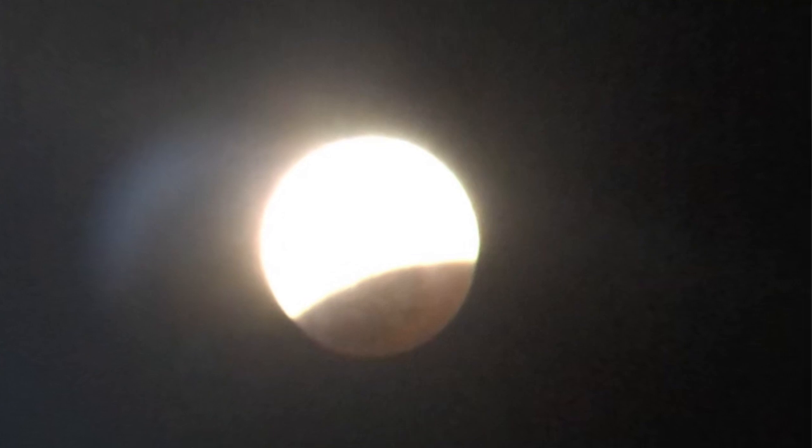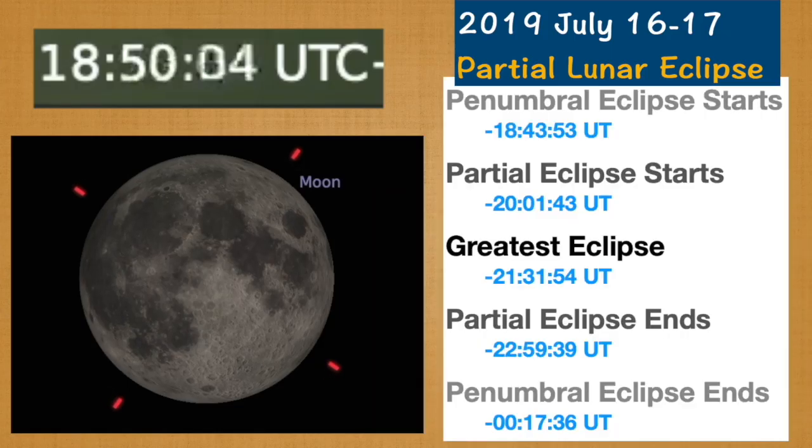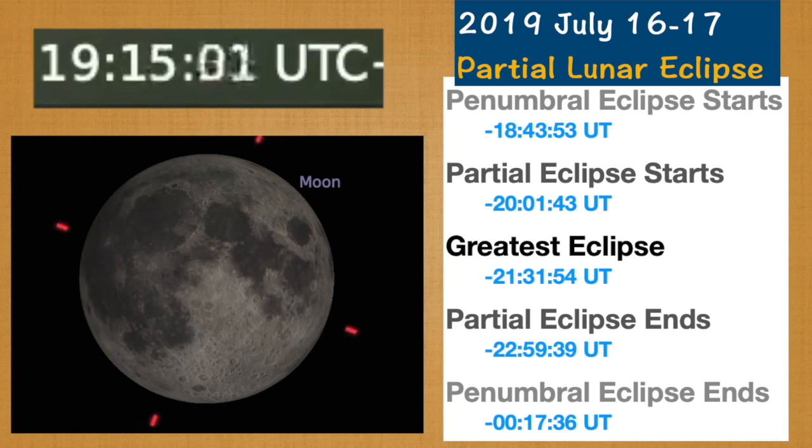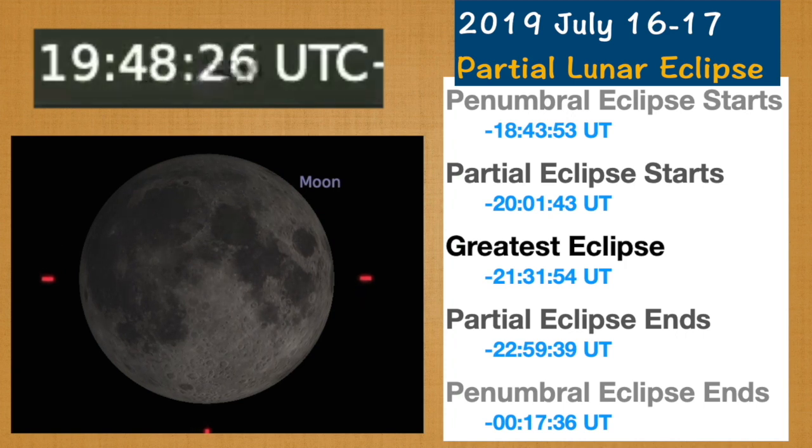This is because the part of the moon not in the umbra will outshine the part of the moon in the umbra, making the red tint difficult to see. This is a simulation of what the eclipse will look like, created using Stellarium. The times are in universal time, and the map shows what parts of the world each stage of the eclipse will be visible from.